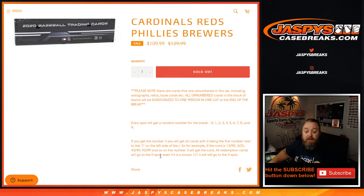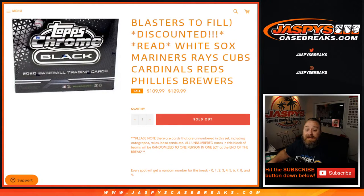All redemption cards go to the 0 spot, even if it is a known 1 of 1 redemption — it will go to the 0 spot for these 8 teams in the random number block. With Chrome, there are unnumbered cards that will be randomized for these 8 teams to 1 person in the random number block at the end of the break. So all unnumbered cards will be randomized as 1 lot to 1 person in the break at the end.